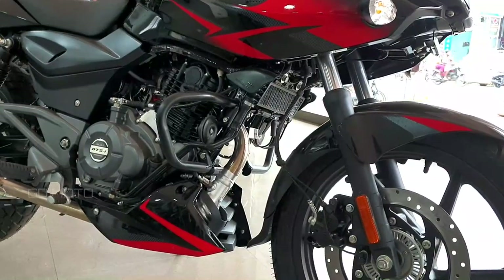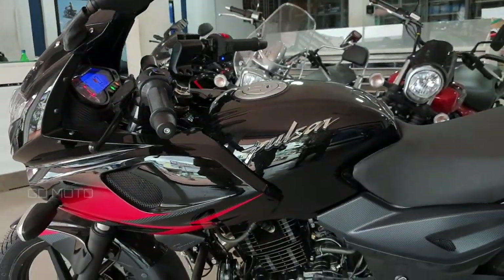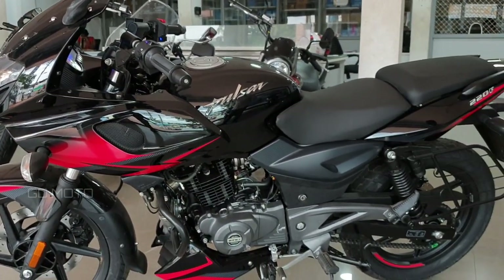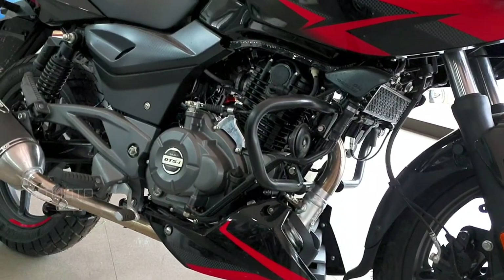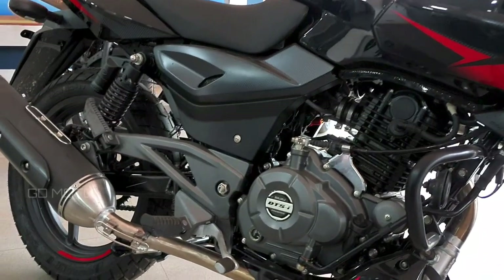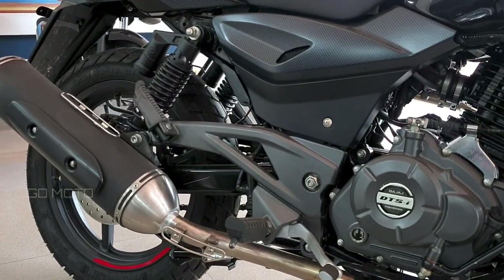Overall, this bike has a lot of changes in BS6, but still holds its place in the 2020 market. If you look at the exhaust, it's a good exhaust. Comparing the exhaust note of the BS4 version to the BS6, the exhaust note in the BS6 is neat and clear.